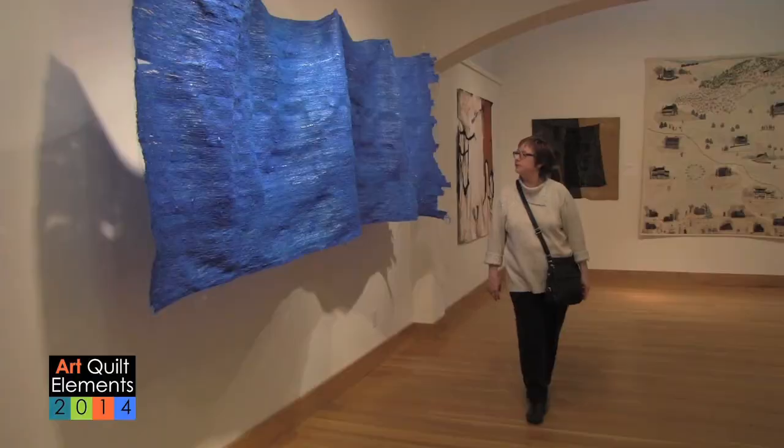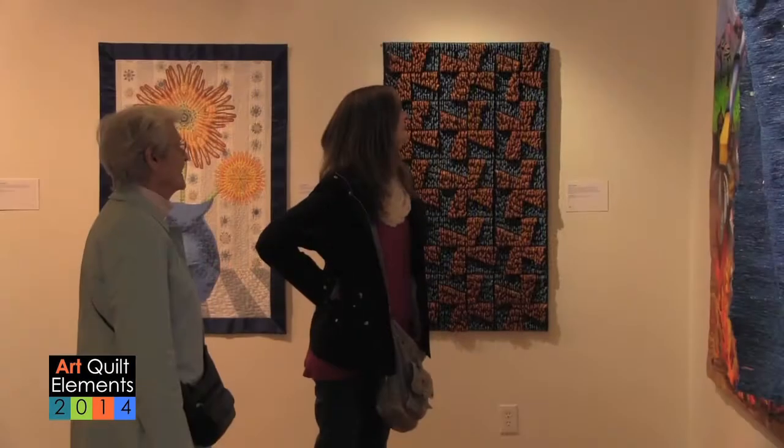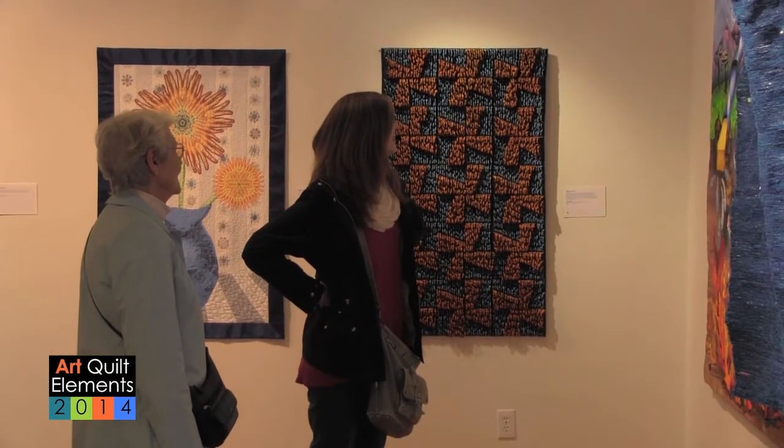This year we are so pleased to announce that we were able to give three thousand dollars in awards to selected artists by the jurors in eight different categories.